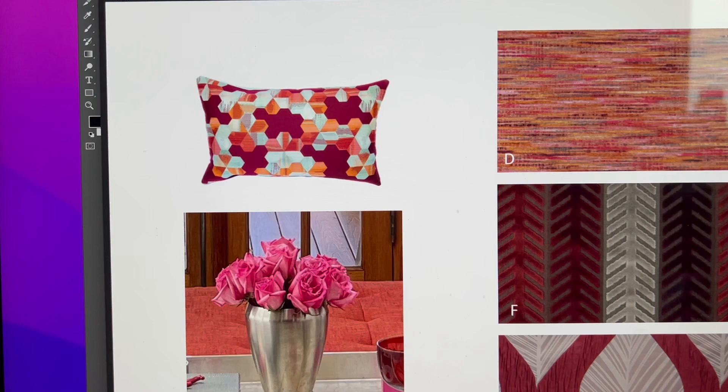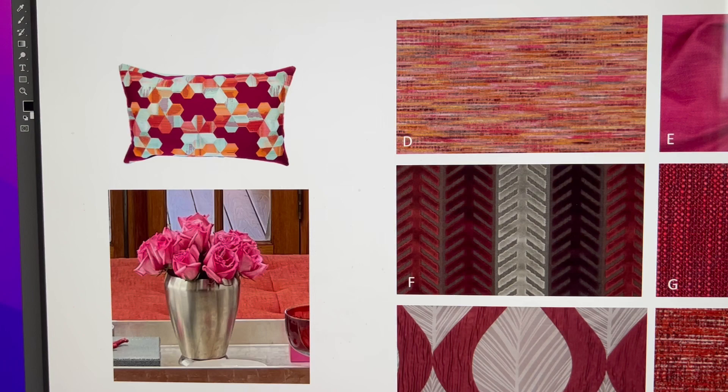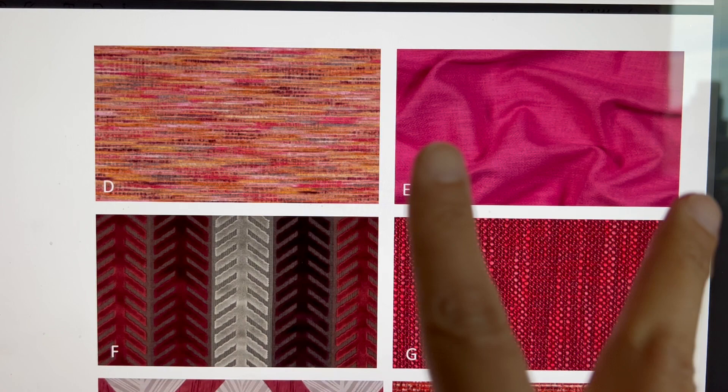I had a client who bought this beautiful lumbar pillow on my Etsy shop and she wanted me to make coordinates for her. The coordinates not only have to match her existing pillow cover but also have to match this beautiful floral arrangement which has a lot of fuchsia and pink color tones. So I selected these six fabrics all in the same value and she loved all of them, but the top two she couldn't decide from were this fuchsia linen and this chenille fabric.